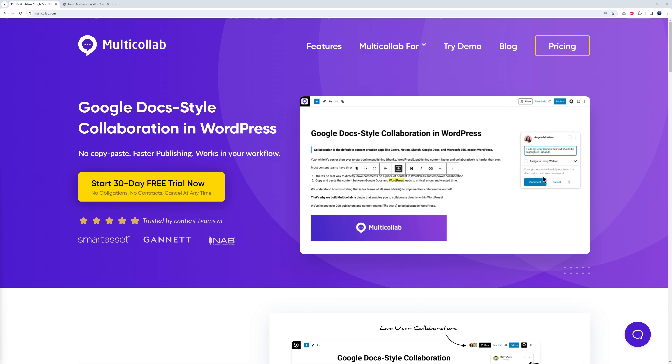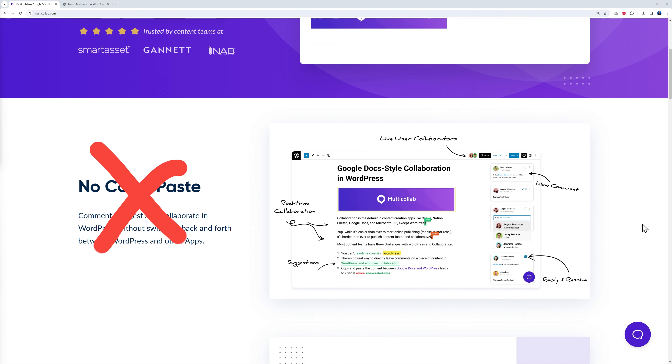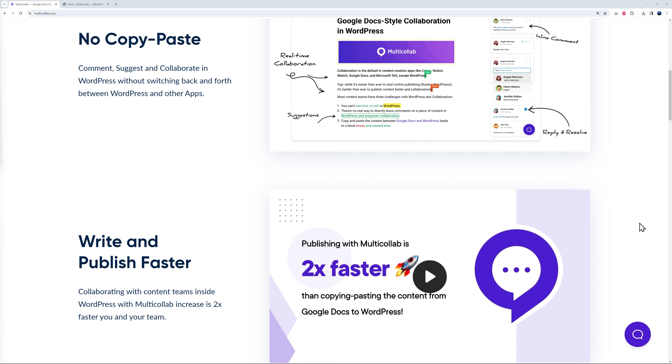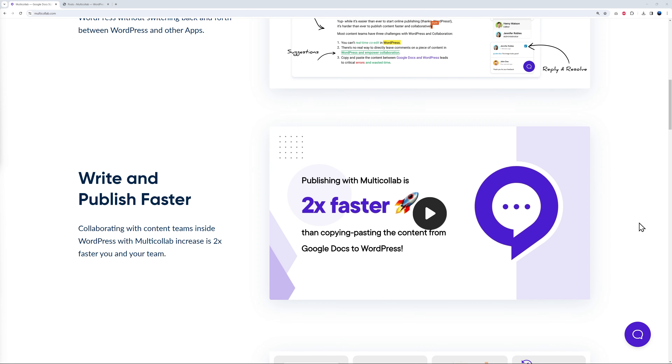Today we are going to cover five strategic SEO techniques for publishing companies. Starting with technique number one: prioritize content quality. Clearly, if your visitors get bored by your content, your website is not going to grow. The key is to create engaging, high-quality content, and this is really difficult to achieve on your own.